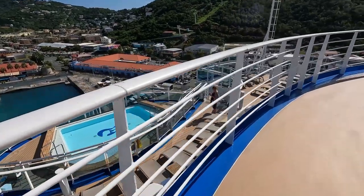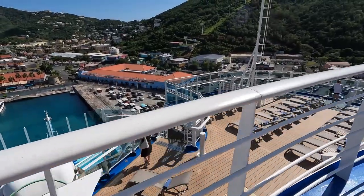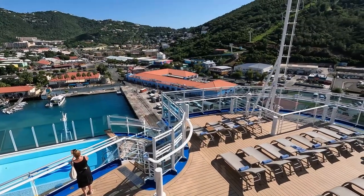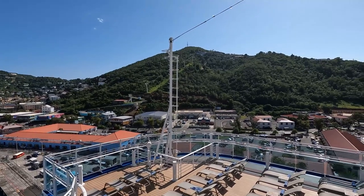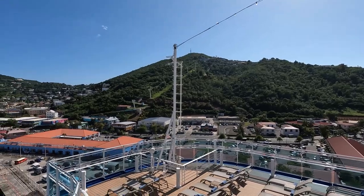The weather in St. Thomas is warm all year round. The rainy season is August through November and the peak tourist season is December through April. We visited St. Thomas in December and the weather was gorgeous. It was fabulous! That's a great time of year to go.